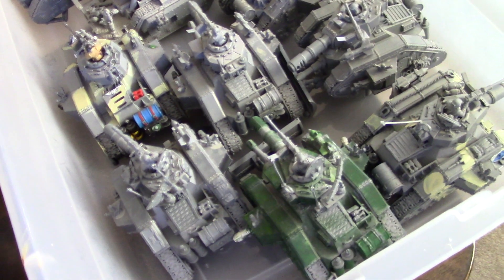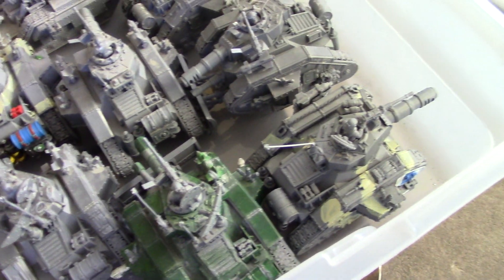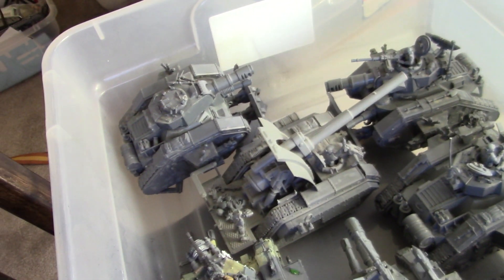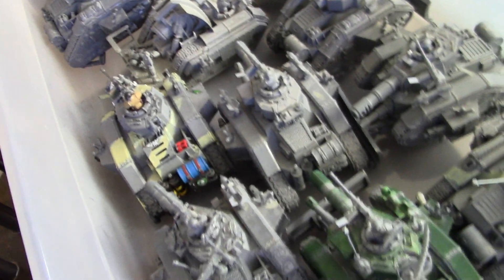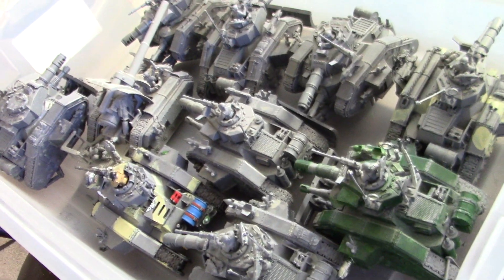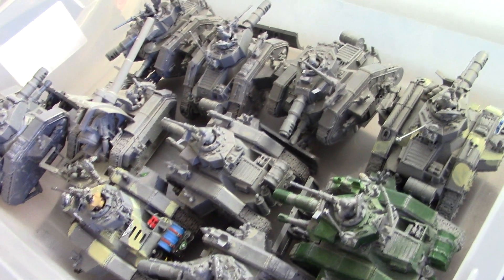I really wanted to paint these up for my Genestealer Cult, which by the way is nearing completion. But I decided to go with my weird alternate vehicles. So here you go — look up the retail on the GW site and you will know what an amazing deal this is: 10 tanks plus the two bonus tanks.